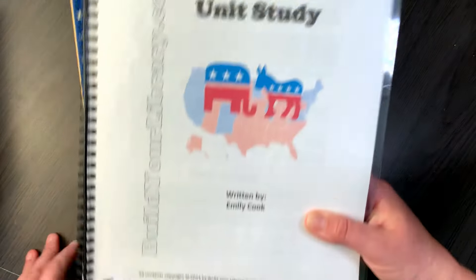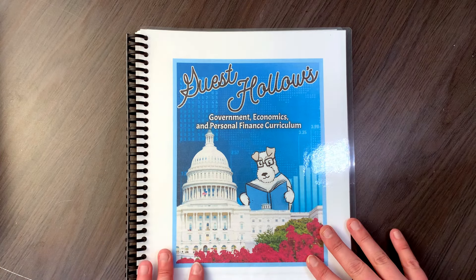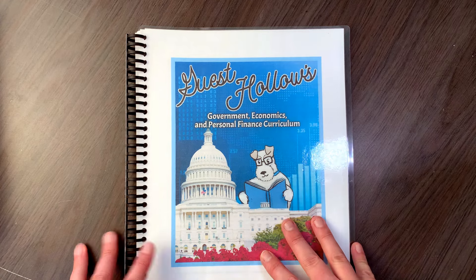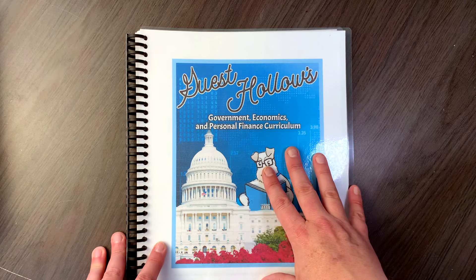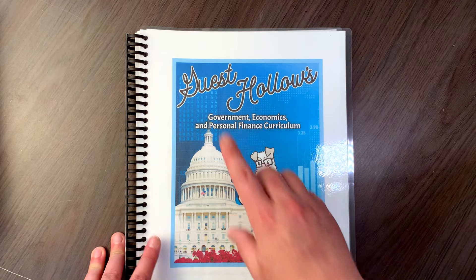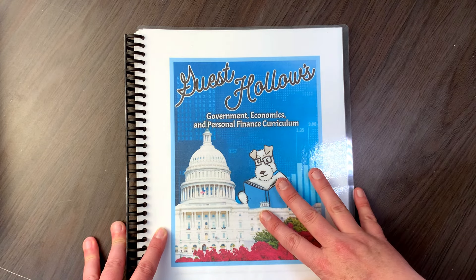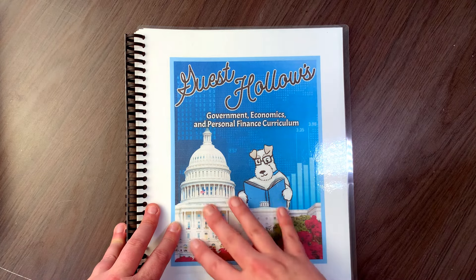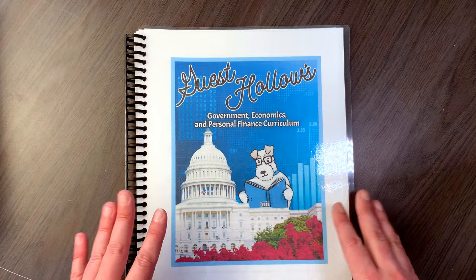Now if you want to get more complicated, that's where this one comes in. This is the one I was hoping to do, but I really just can't get to it in time — my kids are too young for it. This is Guest Hollow's Government, Economics, and Personal Finance curriculum. Obviously we're talking about government in this video, but this is definitely a high school level course, and honestly more of the upper high school is probably when I would prefer to do this with my kids.